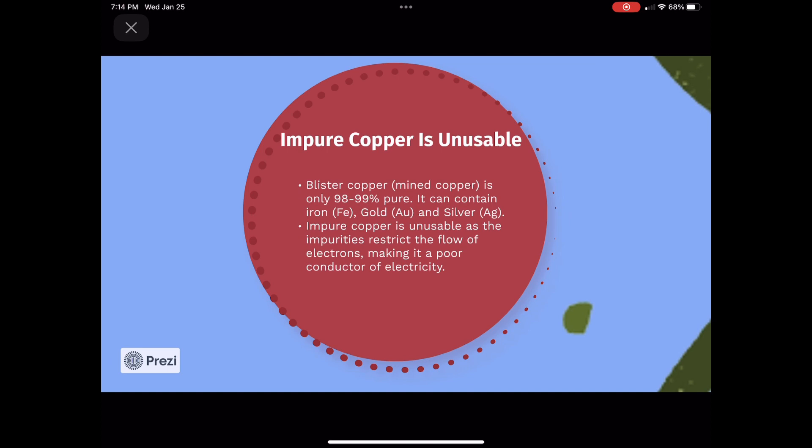When copper is mined, known as blister copper, it is only about 98 to 99% pure. It can contain other metals such as iron, gold, and silver. With these impurities restricting the flow of electrons, copper is a poor conductor of electricity. Impure copper couldn't be used for many of the items already listed because it wouldn't be efficient enough. Pure copper is required for it to be the super metal used in all of our essential items.